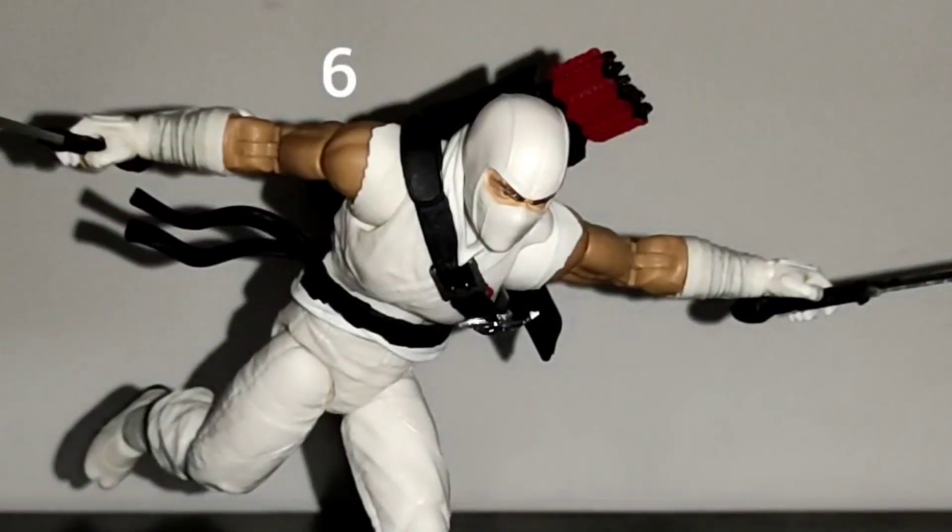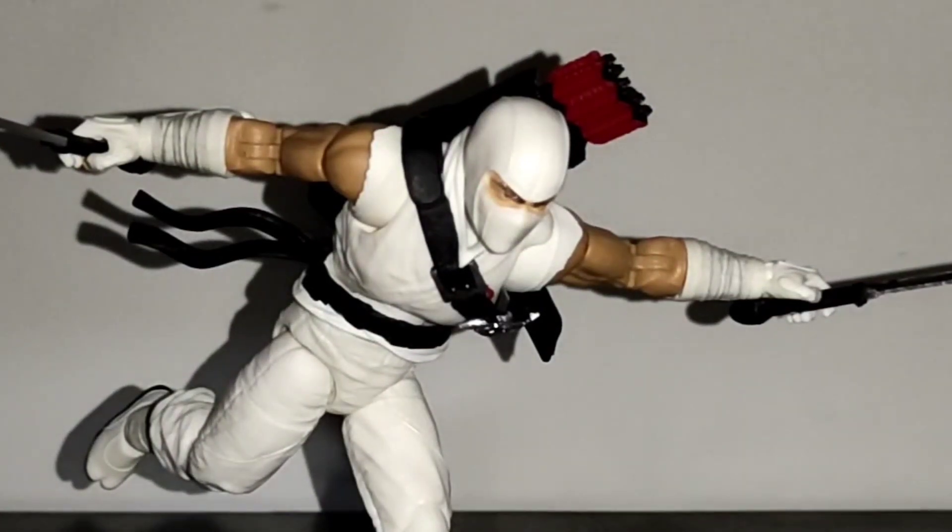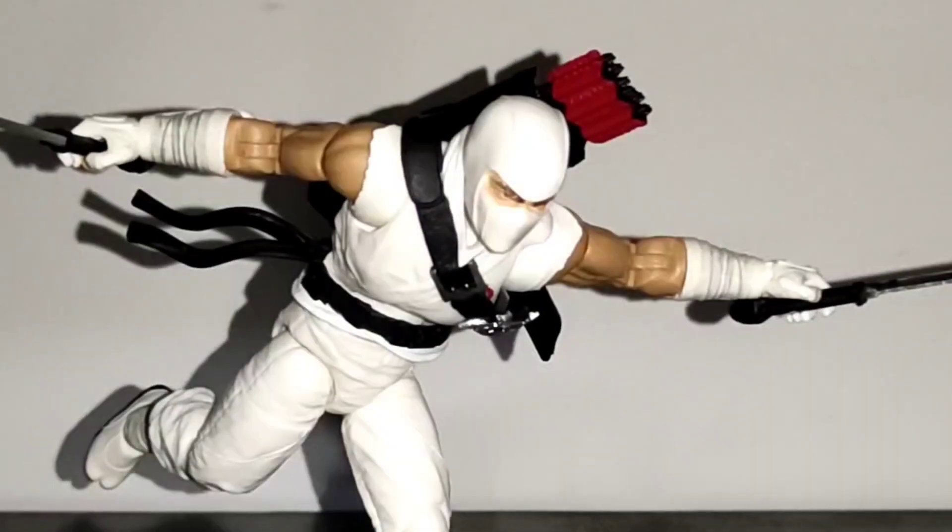That's why Stone Shadow is on place number 6. He has a unique scope, he looks fantastic, and he has tons of accessories. He also has a fantastic balance, which makes him a lot of fun to pose. However, there's a ninja that I prefer even more.